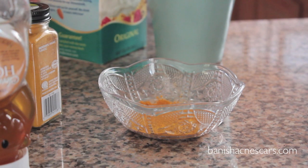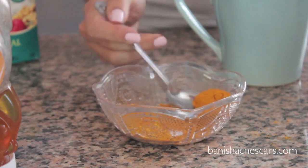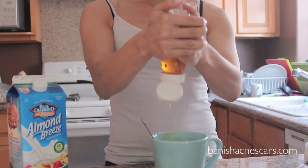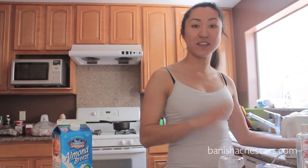So you can drink turmeric. I'm just going to heat up some almond milk or any kind of milk. It tastes really bad — like very bitter chalk. So if you add some honey to the drink it makes it much better. You can drink a cup of turmeric milk every day or every other day to kind of fight off those infections in your body. But first let's start off with the facial.